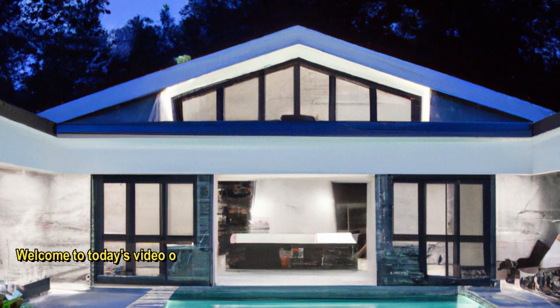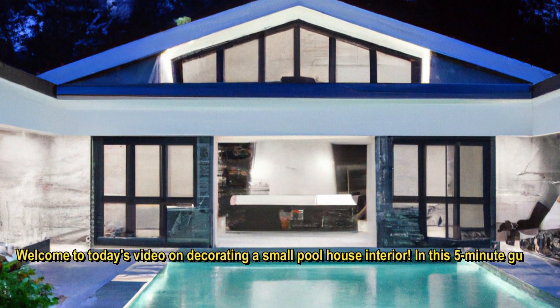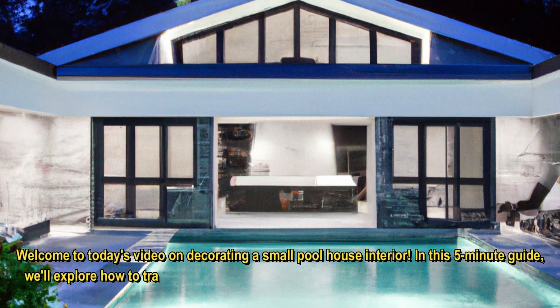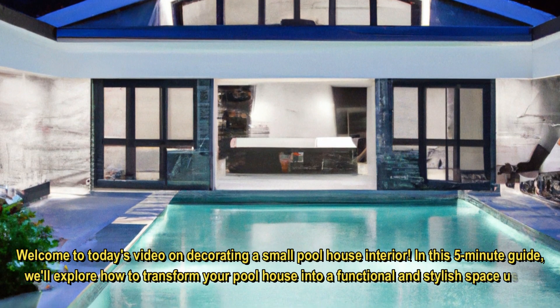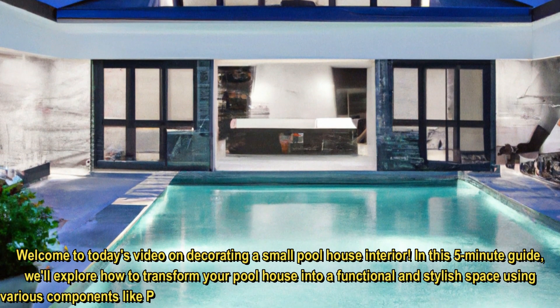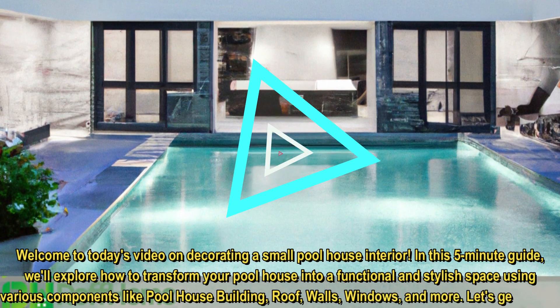Welcome to today's video on decorating a small pool house interior. In this 5-minute guide, we'll explore how to transform your pool house into a functional and stylish space using various components like pool house building, roof, walls, windows, and more. Let's get started.